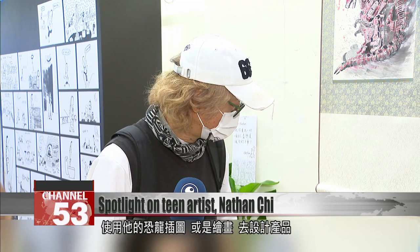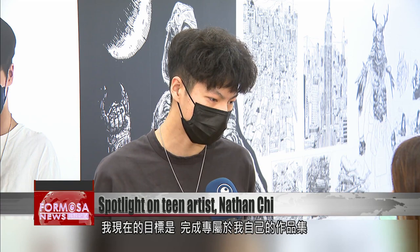There are some items from Nathan's work — dinosaur illustrations. All my goals are to build up my own portfolio, and for school admissions, to hope to get into art school, like CalArts.